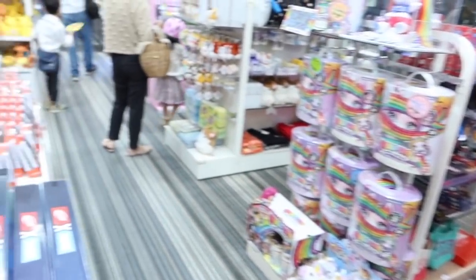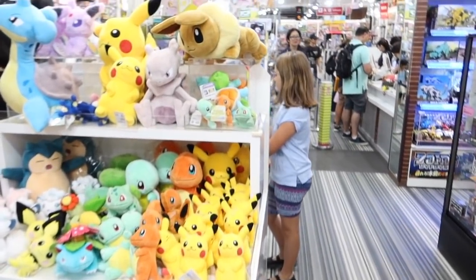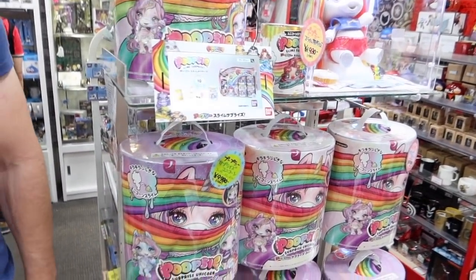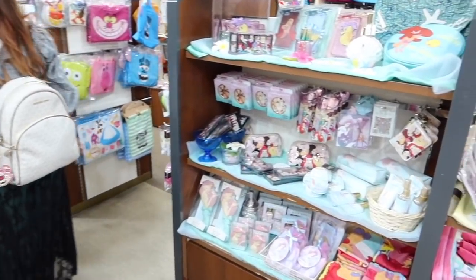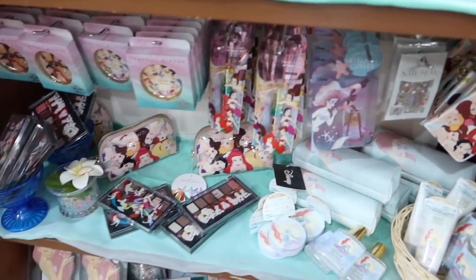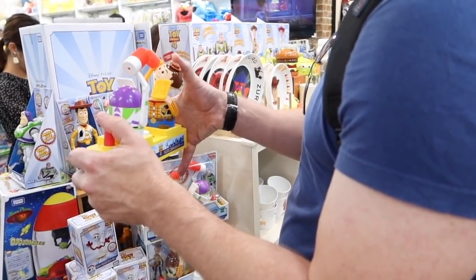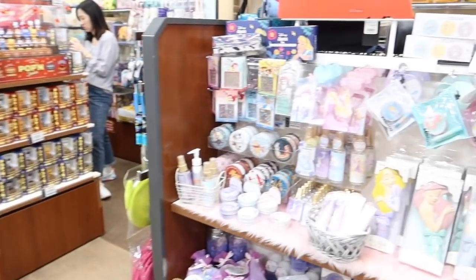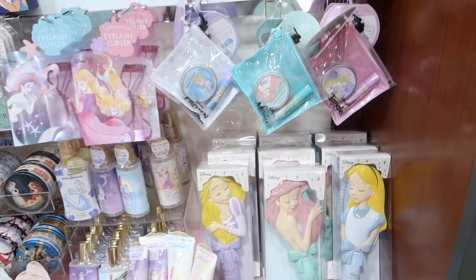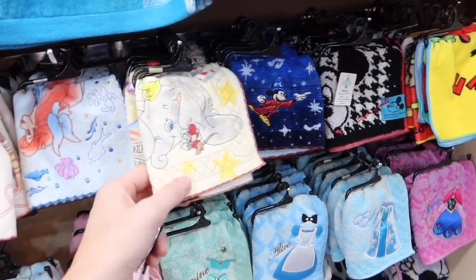I'm going to see if there's any Disney bits and bobs. Oh my gosh, these little creatures — I have no idea what they are. Pokemon — what on earth is that! I found the Disney section in Kiddie Land — oh there's some very different things. There's The Little Mermaid, Toy Story. I found Dumbo — how cute is that? It's a little flannel.